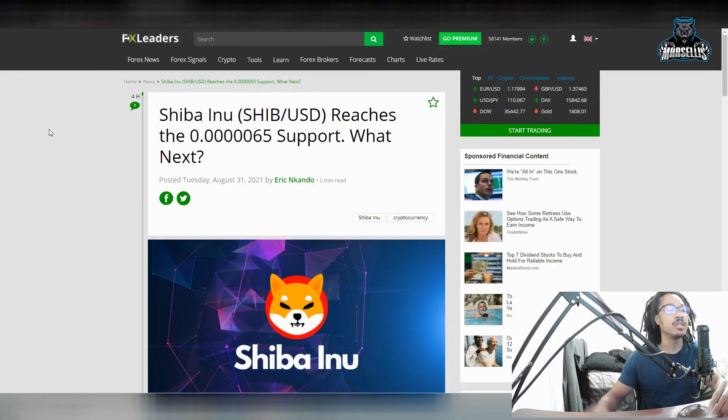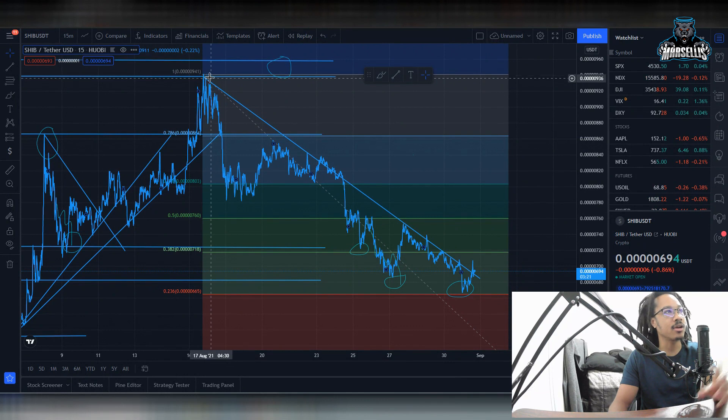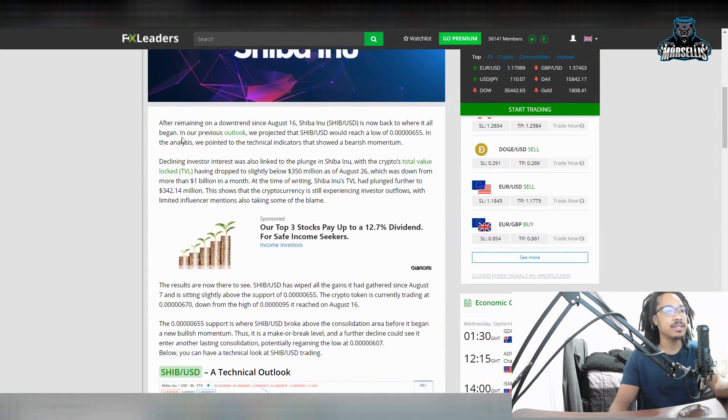Shiba Inu reaches the 0.000065 support, which is the 100,000-place support line. After remaining on a downtrend since August 16th, Shiba is now back to where it all began. In our previous outlook, we projected that SHIB/USD would reach a low of 0.0000655. The analysis pointed to technical indicators showing bearish momentum, and that actually came true, so we're going to deem them a respectable technical analysis advisor.